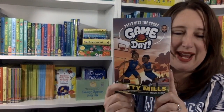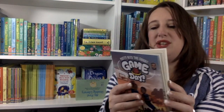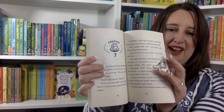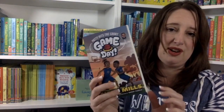Next up, we have Patty Hits the Court: Game Day. This one happens to be written in part with an Australian basketball player, who's going to talk about how he got into basketball — though it's a fictional story. So if you have a sports fan who maybe doesn't even like to read, they'll find themselves being drawn into this series. There's more than one of these.